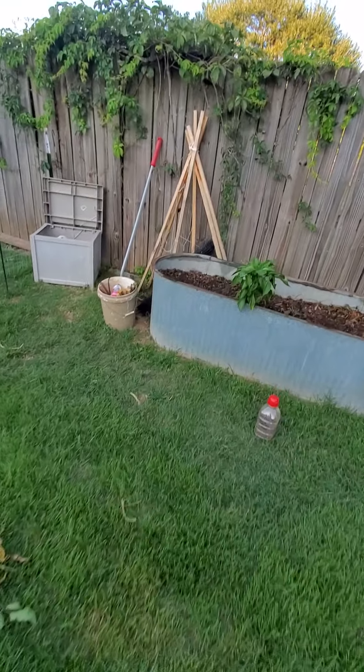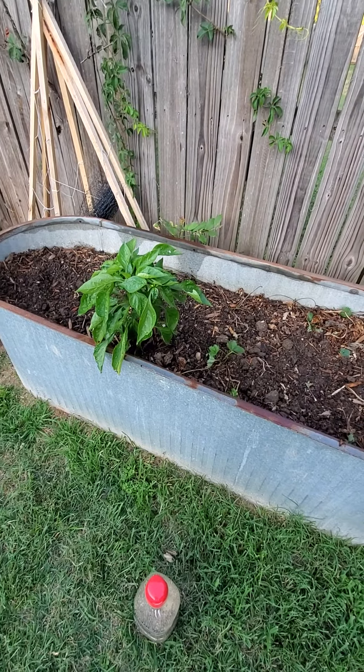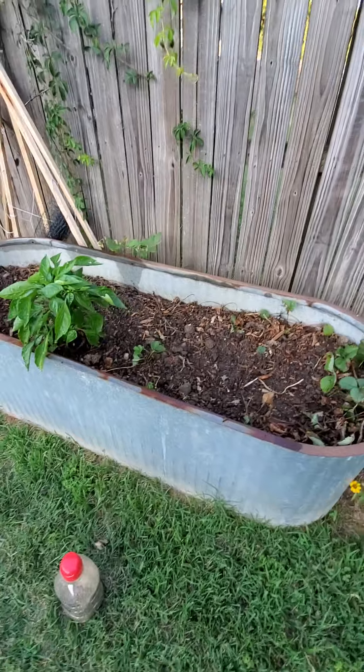I pulled the zucchini out of here. That's a black beauty bell pepper plant and it's doing fairly well.